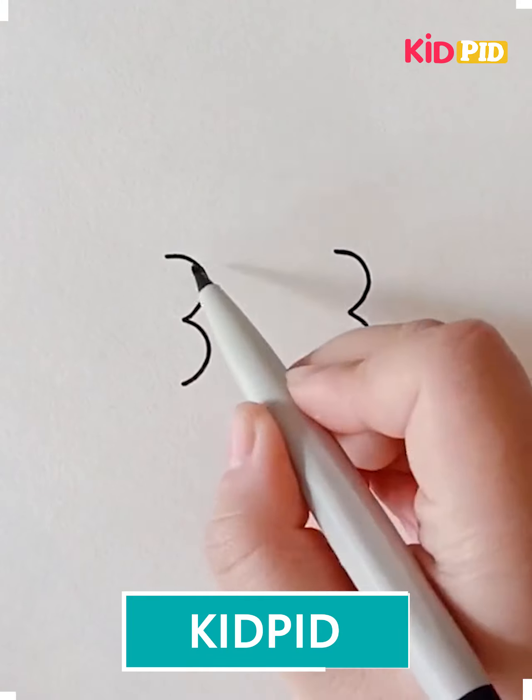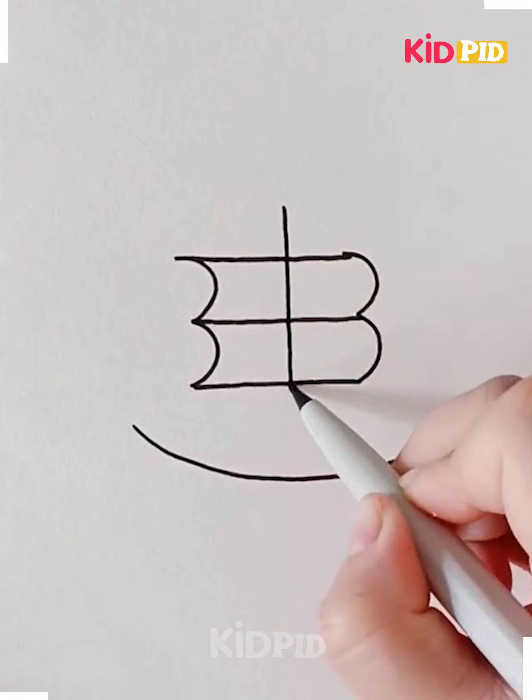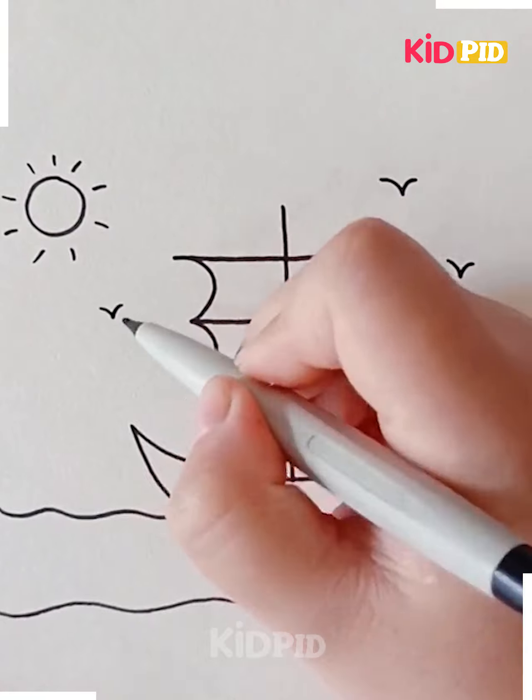Here I am writing three threes and then joining them, and I am drawing a boat. After the boat is drawn, a sun is being drawn and a crow is being drawn.